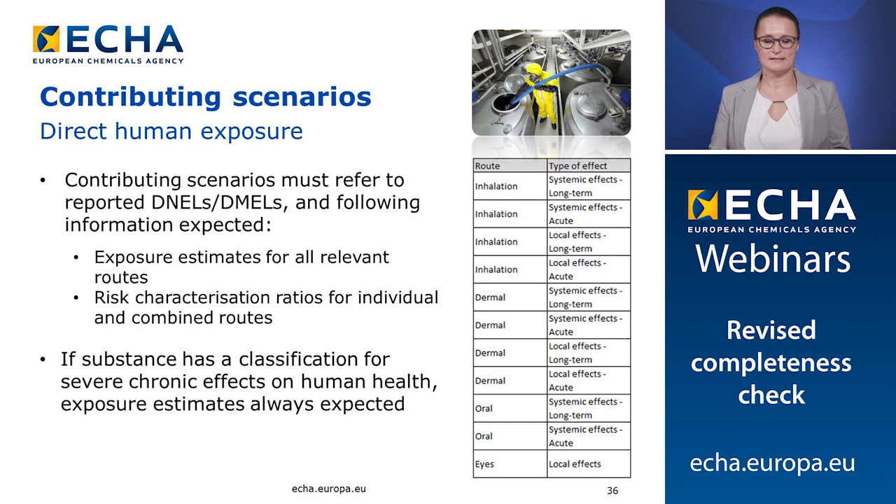The contributing scenarios must refer to the reported DNELs and DMELs and they are expected to contain exposure estimates for all relevant routes and risk characterization ratio for individual and combined routes. If a substance has a classification for long-lasting effects on human health, exposure estimates are always expected even if DNEL and DMEL would not have been derived in the Euclid dossier. The table is an overview of the standard routes and type of effects that should be reported in your hazard assessment in the endpoint summary of section 7 of your Euclid dossier. When a hazard has been identified, the specific route needs to be addressed in the exposure assessment for all identified hazards, not only those leading to classification.